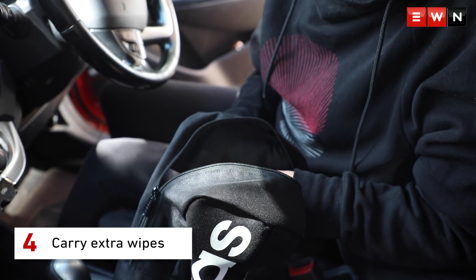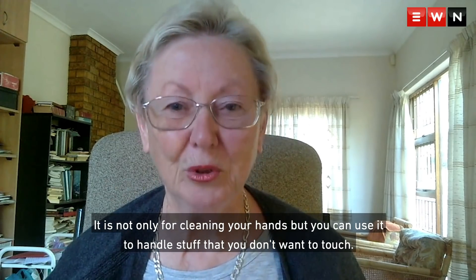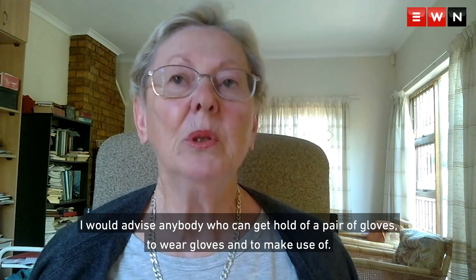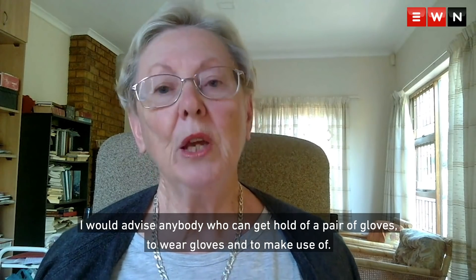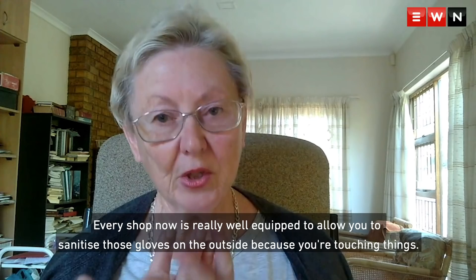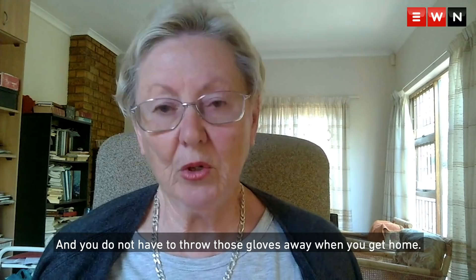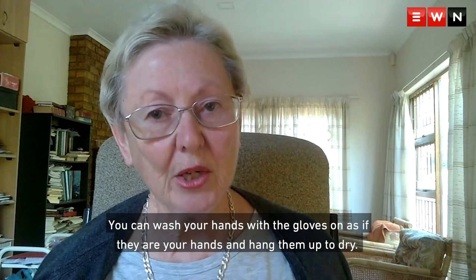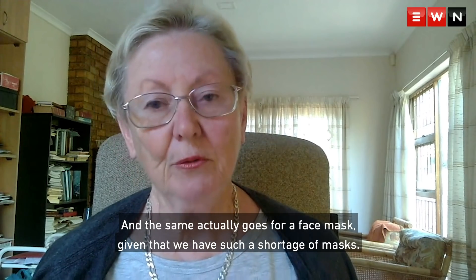Carry extra wipes — not only for cleaning your hands, but you can use them to handle stuff that you don't want to touch. Use gloves if you can. I would advise anybody who can get hold of a pair of gloves to wear gloves when they shop, and to make use of every shop now, which is very well equipped to allow you to sanitize those gloves on the outside, because you are touching things. You do not have to throw those gloves away when you get home — you can wash your hands with the gloves on as if they are your hands and hang them up to dry.